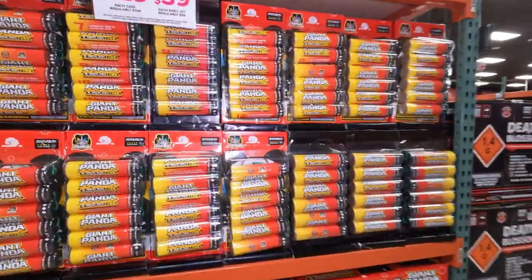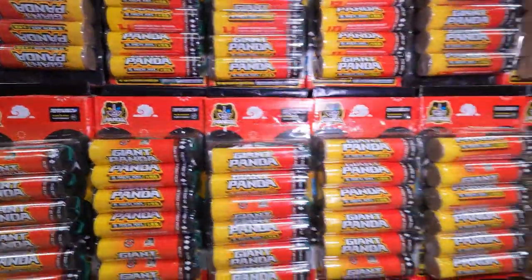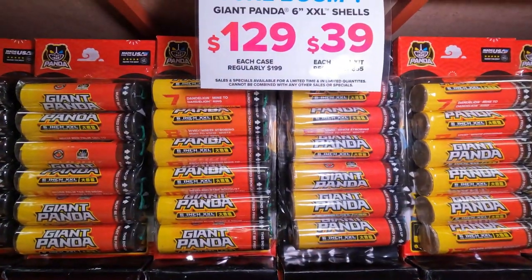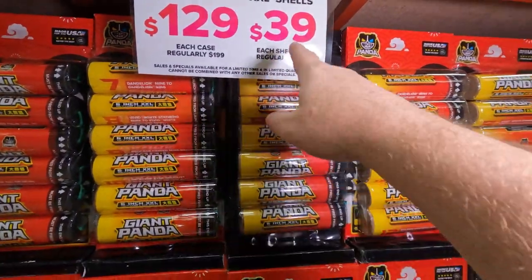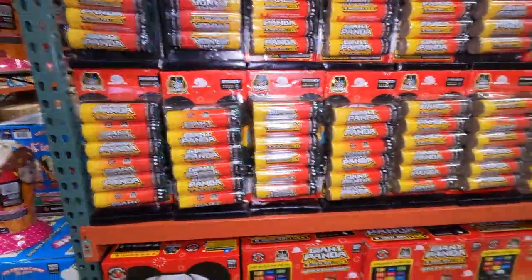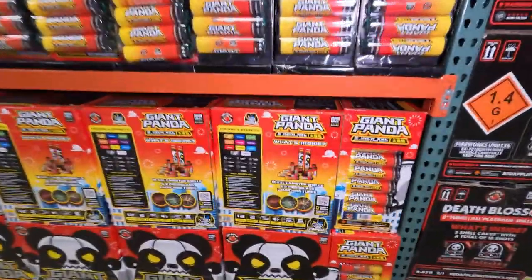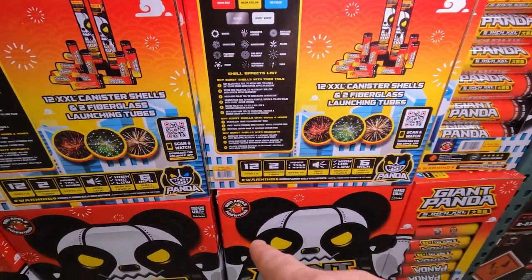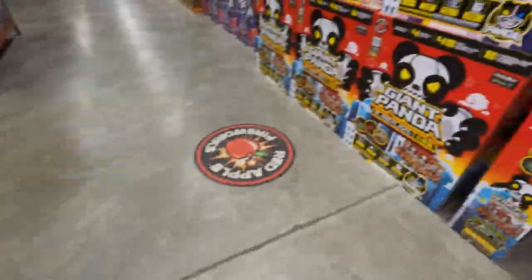Next up we've got Giant Panda six inch shells — again in a six-pack with one tube, six canister shells. They are $129 for the case and $55 bucks, on sale in June for $39. I haven't actually shot the Giant Panda shells. There's the colors and effects — feel free to pause the video and take a look. You do get 12 shells in these cases, two tubes.